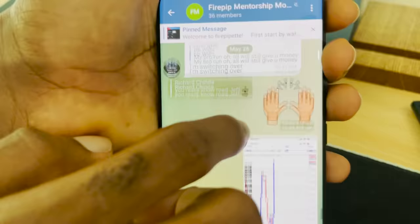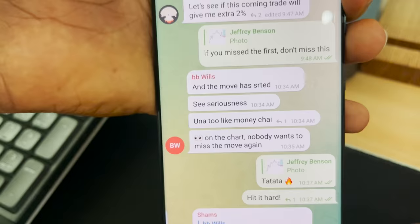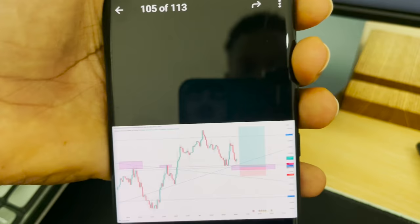This was my stacked entry when price was here, and I sent it to them. The reason why I do stacking — I'm also going to be explaining that very soon. Hit it hard: if you missed the first entry, don't miss this one. For those who missed this first entry, you shouldn't miss this one as well.